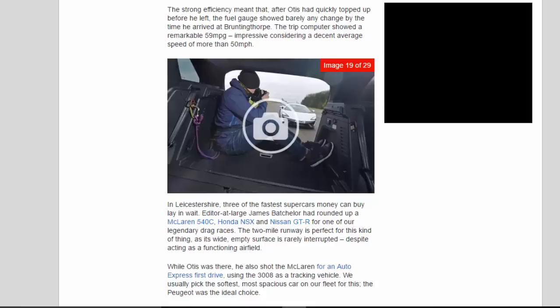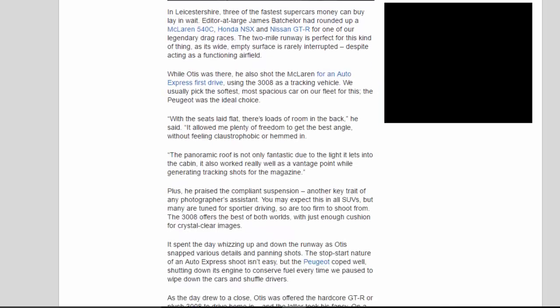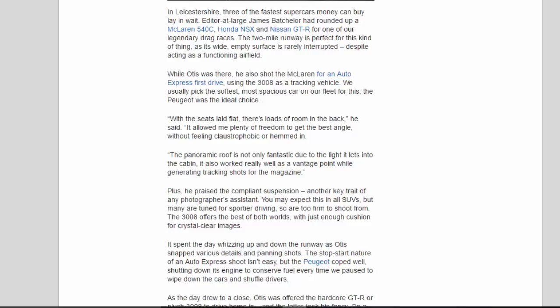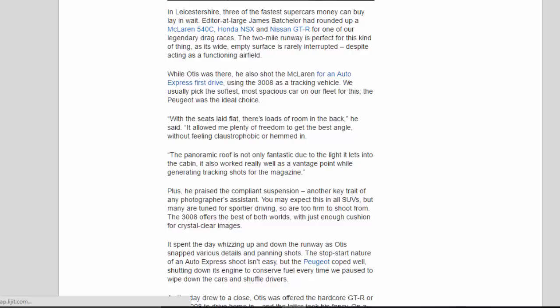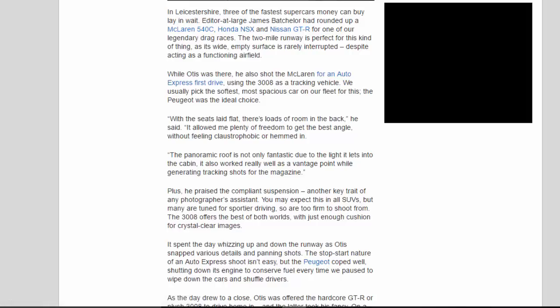In Leicestershire, three of the fastest supercars money can buy lay in wait. Editor-at-large James Batchelor had rounded up a McLaren 540C, Honda NSX and Nissan GT-R for one of our legendary drag races. The two-mile runway is perfect for this kind of thing, as its wide, empty surface is rarely interrupted despite acting as a functioning airfield. While Otis was there, he also shot the McLaren for an Auto Express first drive, using the 3008 as a tracking vehicle. We usually pick the softest, most spacious car on our fleet for this — the Peugeot was the ideal choice.